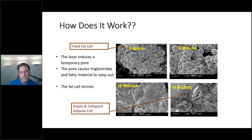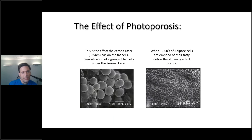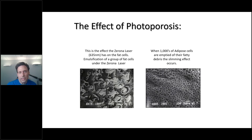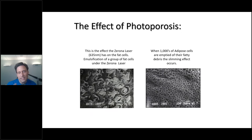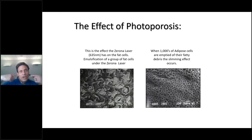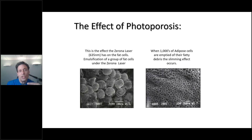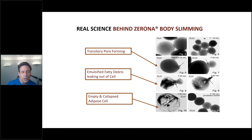On the left, this is the effect of photoporosis — the effect of the Zerona laser on fat cells. You're emulsifying a group of fat cells. When you move to the right, thousands of adipose cells are emptied of their fatty debris and a slimming effect occurs. You can't lose a fat cell: once you have them, you can't lose them. And like liposuction, when you remove them they go somewhere else and you confuse the body — it turns on hunger hormones. This does not occur with the Zerona because there's no damage to the fat cell and no downtime.